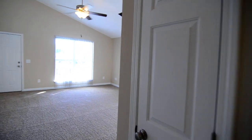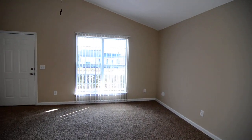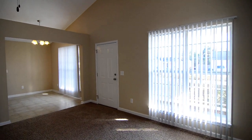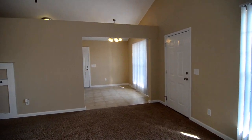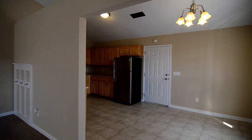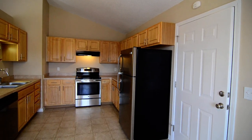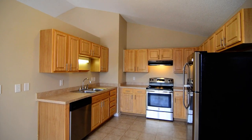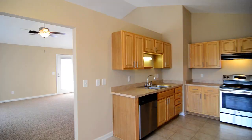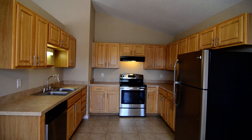That completes our tour of this home here in West Columbia. You can see the address in the title and also on our website. The website is turnerproperties.com, where you can find more information about this home as well as our other listings, and also submit a rental application. Or you can give us a call at 803-407-8522.